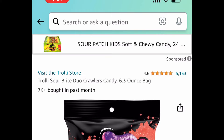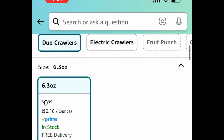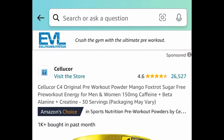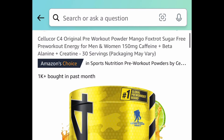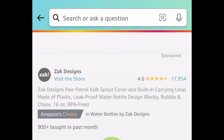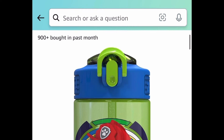Moving on to food: this is a variety pack of Keurig pods for $11.99. Trolley Sour Bright Crawler candy is only $0.99. Next we have this pre-workout powder — 30 servings — and this one is currently $16.99.